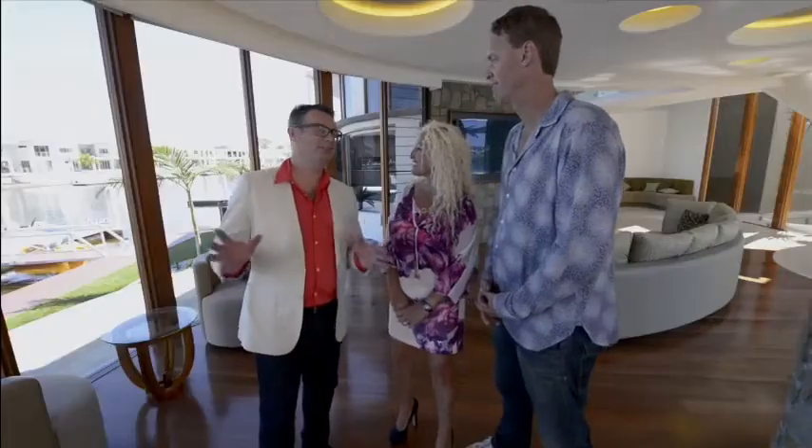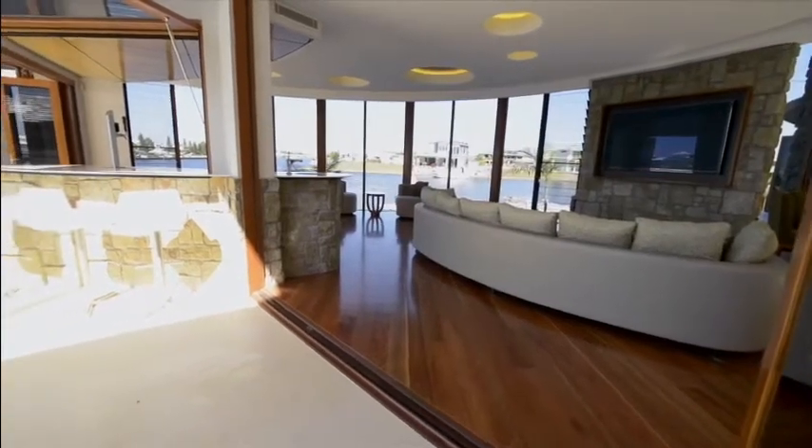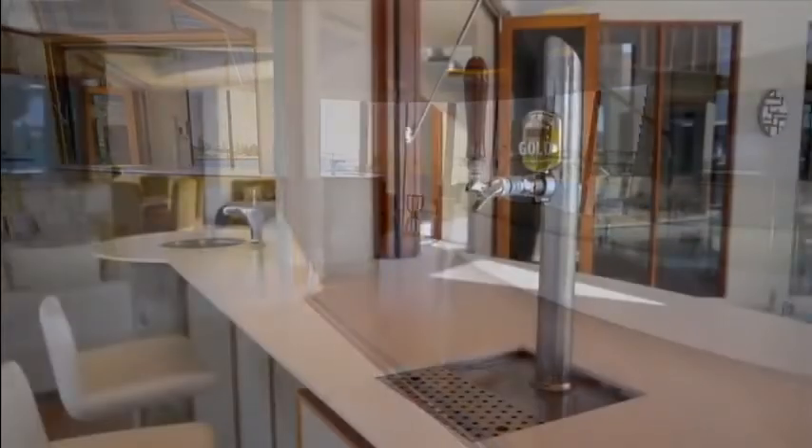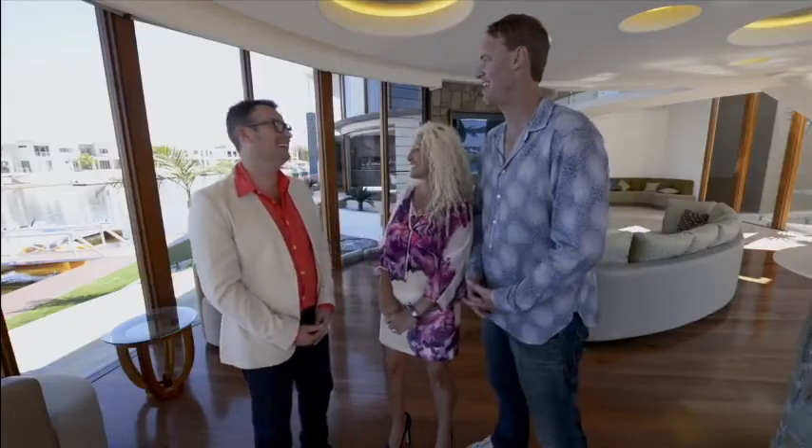You guys obviously love a bit of entertaining by the looks of this. Oh, we do. This is how the house was designed. We do entertain a lot and we've always got friends over — this is basically where it all happens. So if somebody likes their beer around here, you've got your own resources there. Well, this is the best part of the house — you've got beer on tap. You don't have to go anywhere.